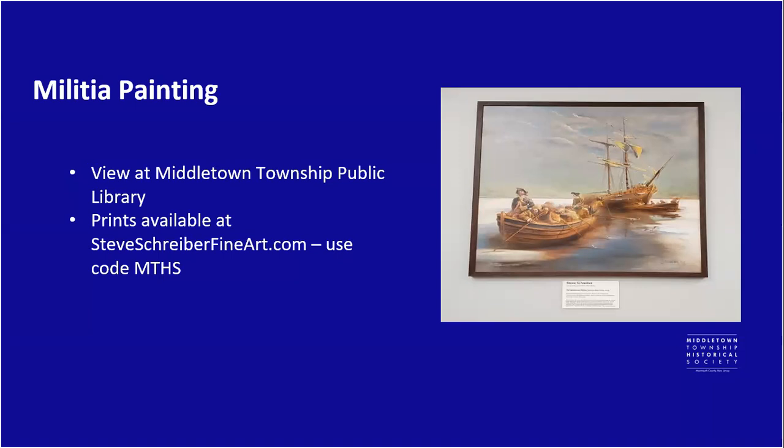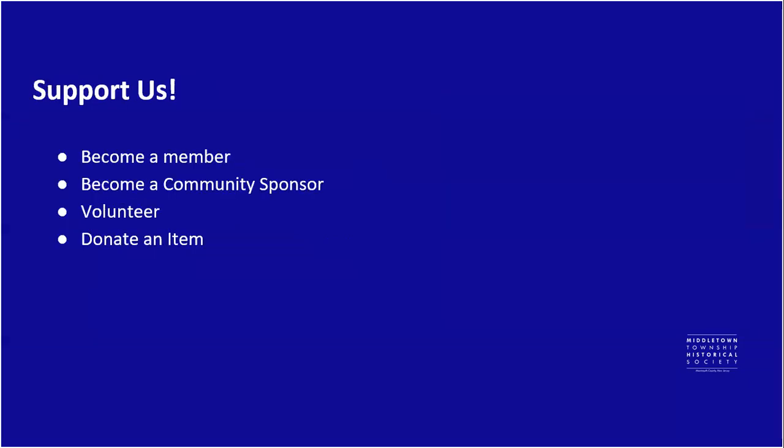The painting is on loan to the Middletown Library and was donated by Mama's Timeline — it was painted by Steve Schreiber. If you're interested in purchasing a print, you can do so at steveschreiberfineart.com using code MTHS. You'll get a discount and we'll get some of the proceeds. To support the Historical Society, you can become a member, a community sponsor, volunteer your time, or donate an item.